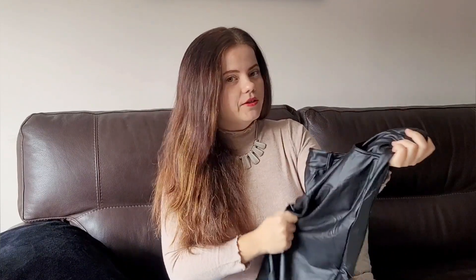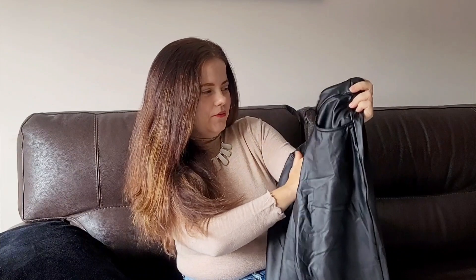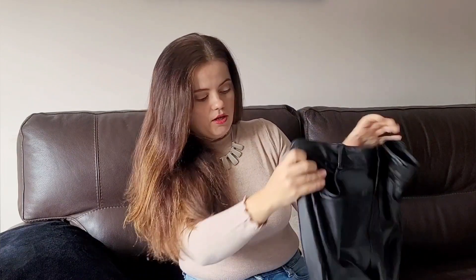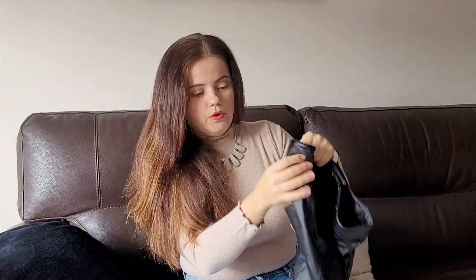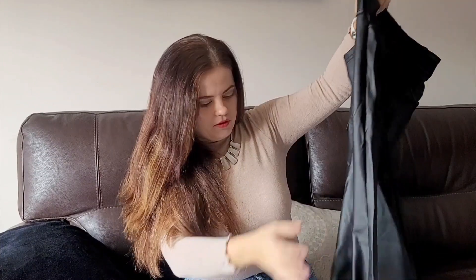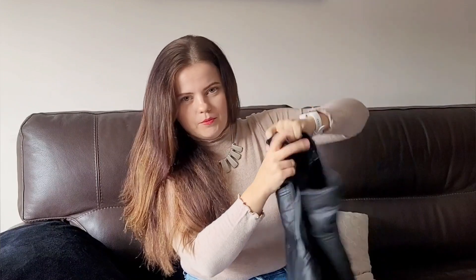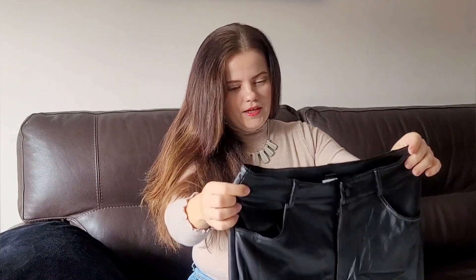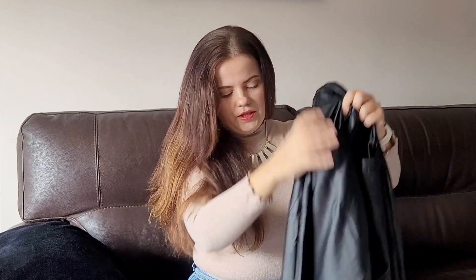The first impression is good — they're really, really soft. They have a button, a zipper, functional pockets, and belt hooks. First impressions are good. Obviously the most important thing is if they're going to fit me. The M size seems good and the length seems okay, but we will see — you never know.